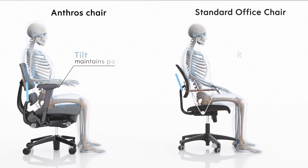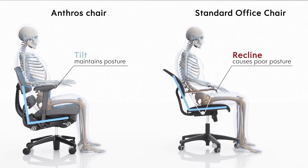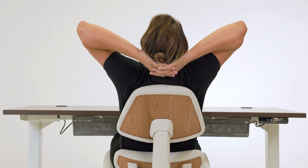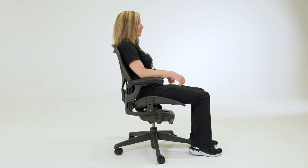Instead of a traditional recline, our chair offers a tilt function for the relaxed position. This allows users to maintain their postural integrity and prevents them from slouching, which is common with most chairs.